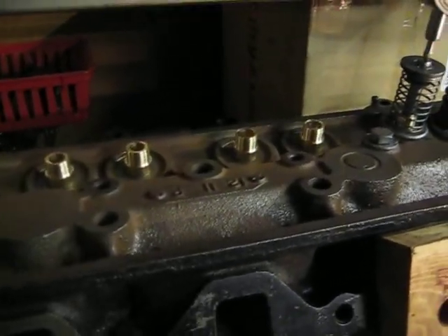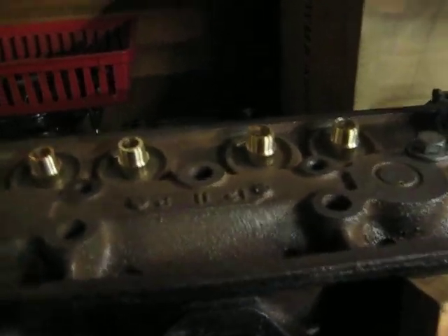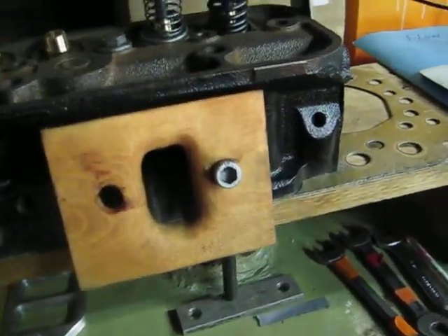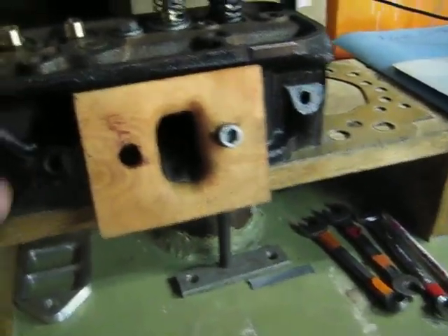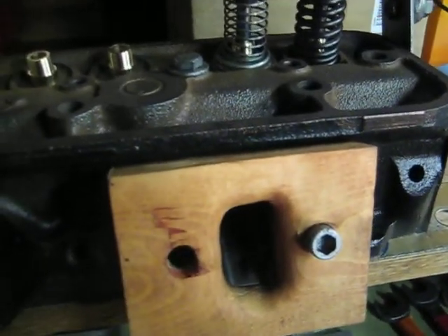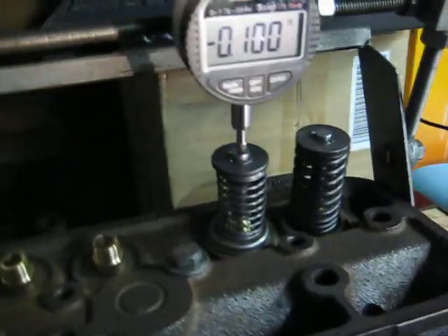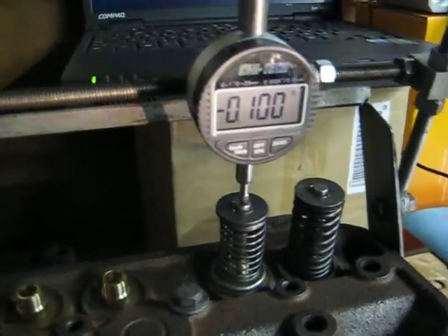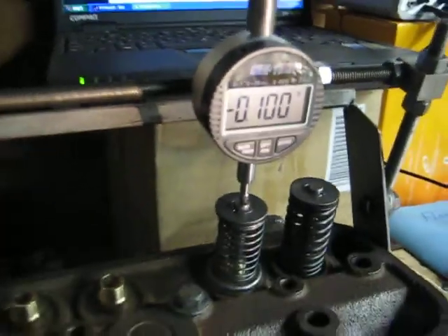We're flowing again Jeff's cylinder head that he picked up from the machine shop yesterday evening. They installed new valve guides and performed a performance racing valve job on the cylinder head. Today I spent some time reworking the port on the chamber side for the new valve job that Ballas Machine Shop installed on this head. We're going to do a flow test — this is about the fourth one for the day — but I want to show Jeff how the head is performing with the new valve job.